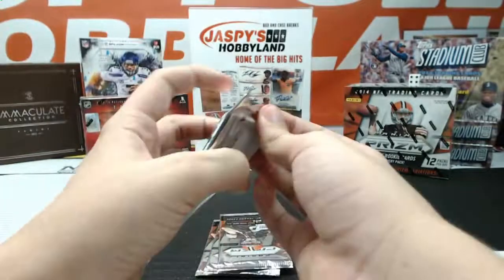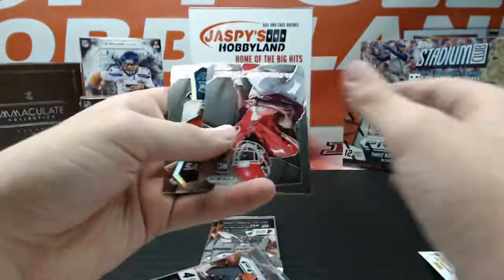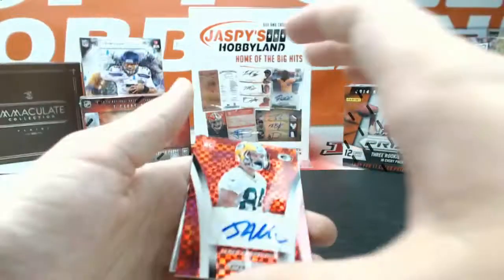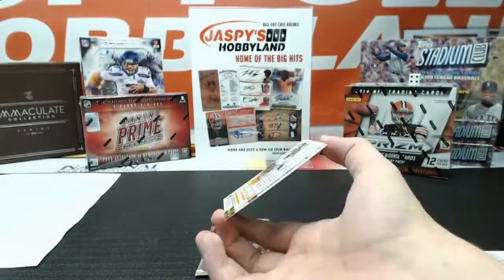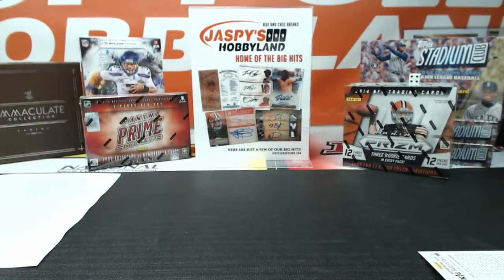I believe there was a Jake Matthews auto — I'll pull it out at the end of this break. Jordan Matthews, Believe the Hype. Sammy Watkins Fresh Faces. Got a red X-Factor auto for the Packers — Jared Appridarius, 40 of 100. And the last pack of the break — got a fresh faces of Cody Latimer. The Jake Matthews was an Orange Refractor auto, numbered 12 of 50.